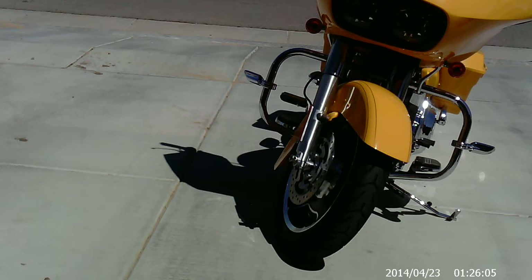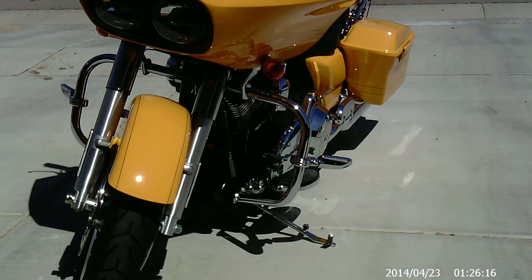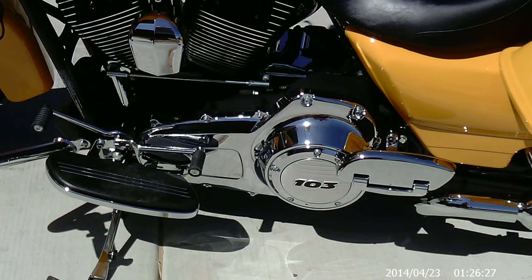Hi, I've got a 2012 Harley-Davidson Road Glide Custom for sale. As you can see, it comes in the chrome yellow paint scheme. The bike only has 4200 miles on it — very, very low mileage for a bike this age. It comes equipped with a 103 cubic inch engine.